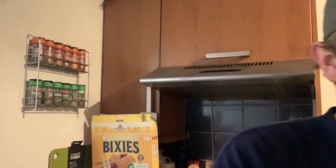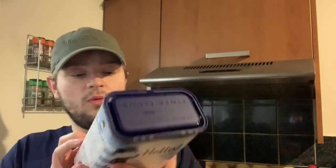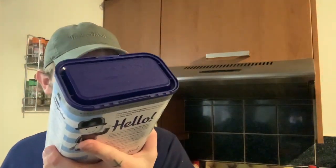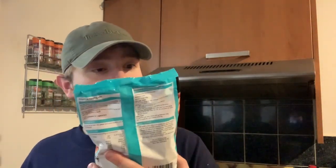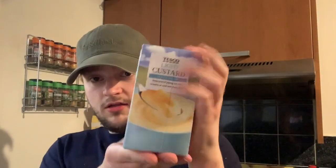Moving on to the home baking bits. Can't believe it — normally our eggs get substituted, but we actually managed to get them. Three packs of the organic mixed sizes free range eggs. And honestly, I haven't seen flour in absolutely ages. We ended up with one kilogram of the Home Pride self-raising flour after a couple of substitutions. We're going to make a peach crumble, so we got a packet of Tesco crumble topping and some custard to go with it.